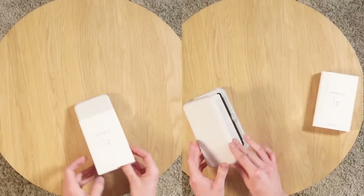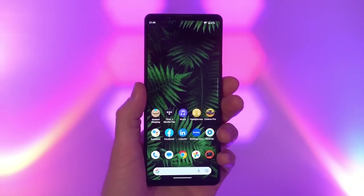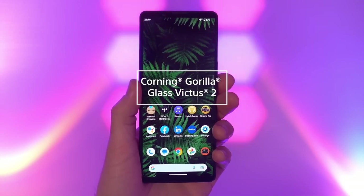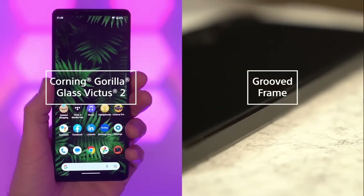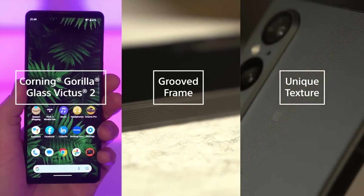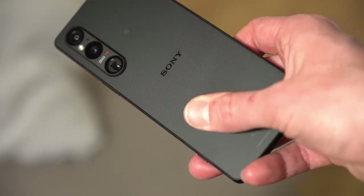We are going to get into all the juicy details of this new handset in just a moment, but first, the all-important unboxing. The front glass has been upgraded to Gorilla Glass Victus 2 to protect the glorious 4K display. The metal frame now has this beautiful grooved pattern and the back glass has this really unique texture to help with grip and to eradicate fingerprints — and it's just so satisfying to hold.